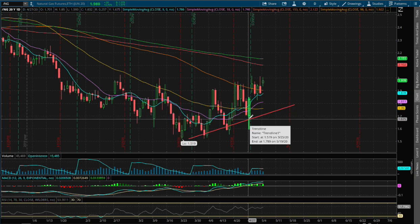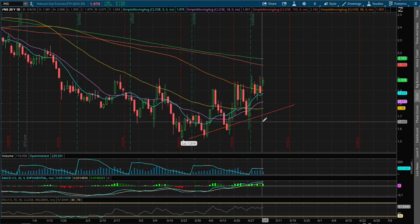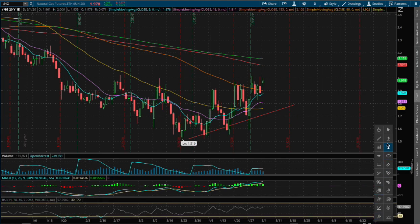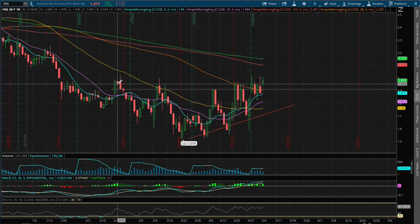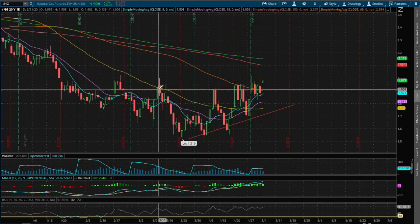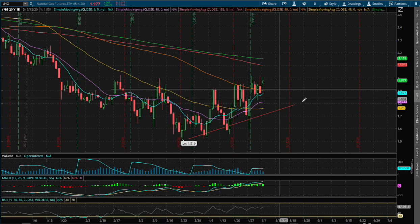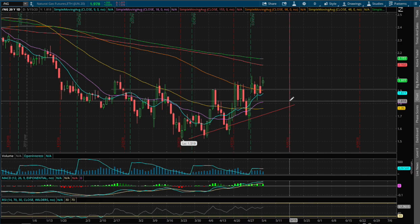And if we do manage to reverse and head down lower, the next possible support level that we may see will be around the price of where we saw previous resistance, which is around the price of $1.90. And that coincides with previous resistance dating back as far as February 19th, March 11th, April 7th, and also April 21st. So that is our first immediate support if we do reverse and head down lower.